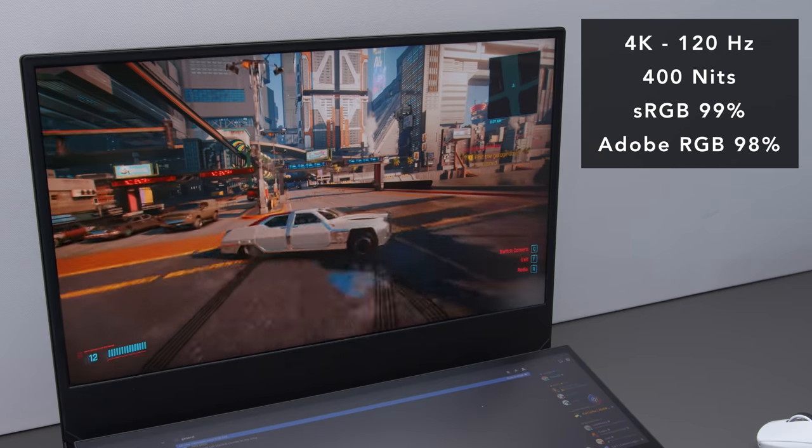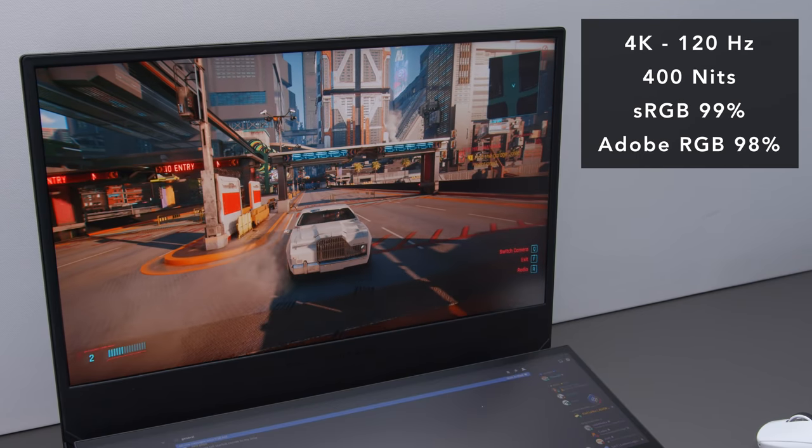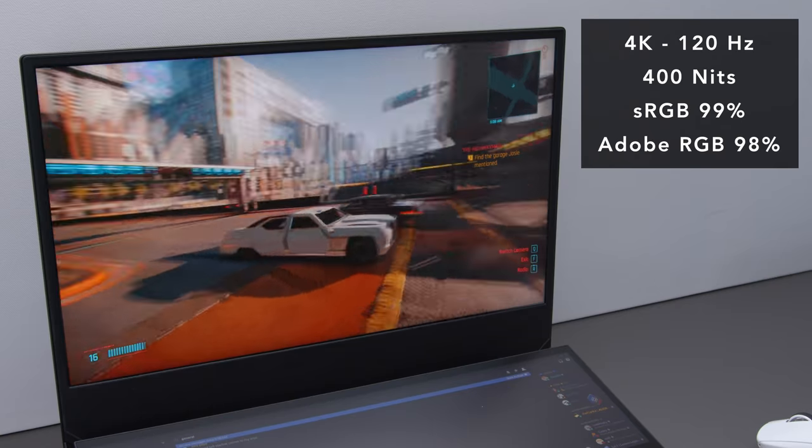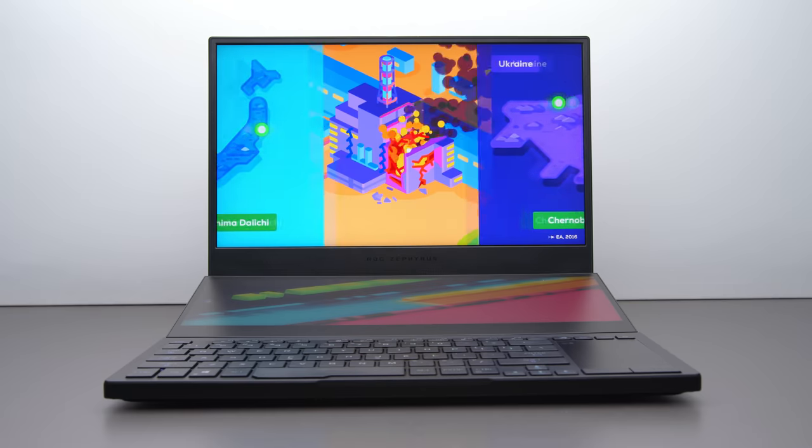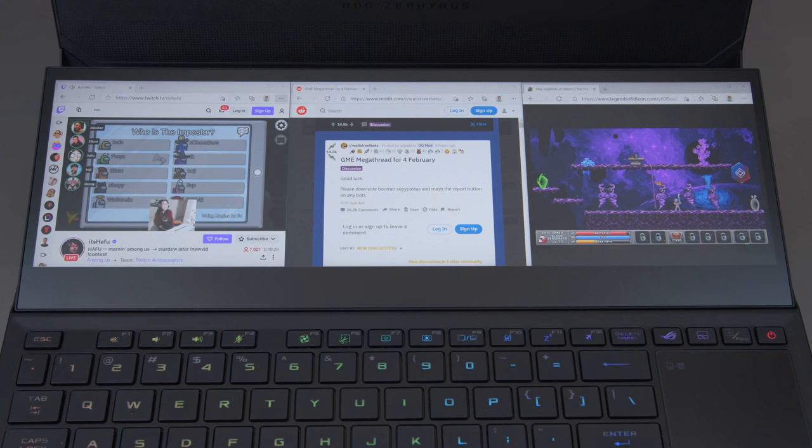The panel up top on this model is 4K, 120 hertz. They claim a three millisecond response time — when I measured it, it was coming in at four and a half. Still super fast; it's an awesome screen, bright and colorful. The secondary panel is also 4K across, but it's obviously not as tall.